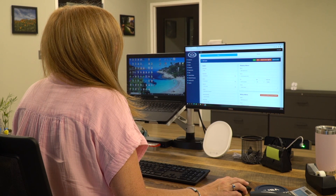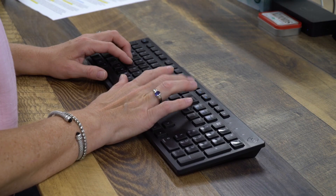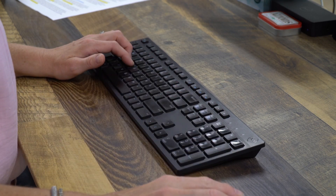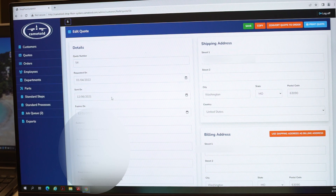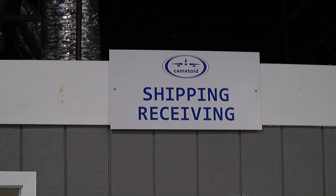All incoming quotes are reviewed per Camatoid's stringent contract review requirements. Once a purchase order is received, Camatoid again performs a contract review assessment to determine if there are any areas of high risk in processing the parts. The customers are advised of any such concerns.